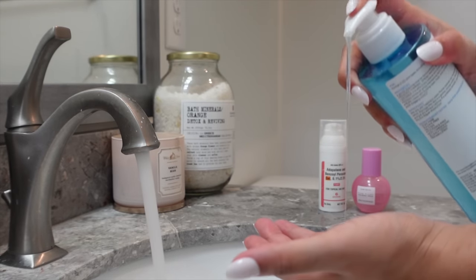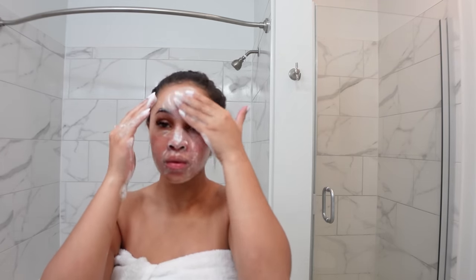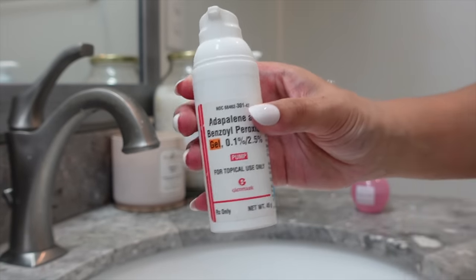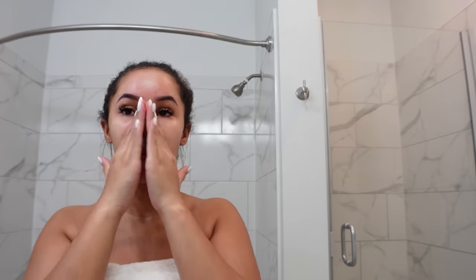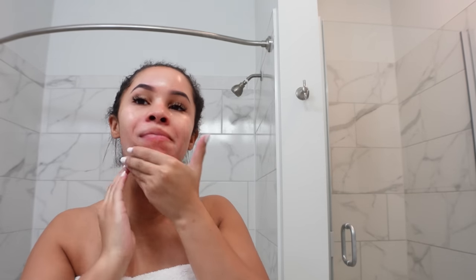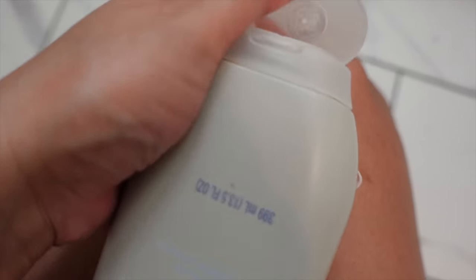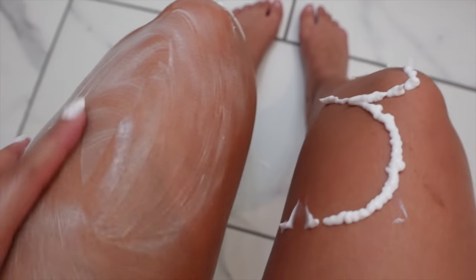My morning skincare routine is pretty simple. I use the La Roche-Posay face wash for about a minute, then go in with my Epiduo Gel — prescribed by my dermatologist, it contains adapalene and benzoyl peroxide to help prevent acne. In winter my skin gets dry, so I add a hyaluronic acid serum from Glow Recipe. For lip care I use the Summer Fridays lip balm. For body care I keep it simple with Method lotion, which matches the scent of the Method soap I used in the shower — a great way to layer products and maximize the scent.